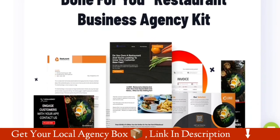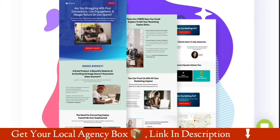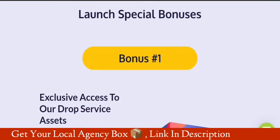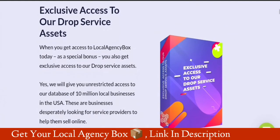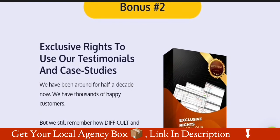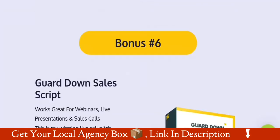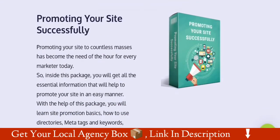Consultant kit number 10: done for you restaurant business agency kit. Number 11: done for you copywriting business agency kit. Number 12: done for you virtual tour business agency kit. If you buy from my link, I will give you special bonuses delivered in the members area. Bonus 1: exclusive access to drop service assets. Bonus 2: exclusive rights to use testimonials and case studies. Bonus 3: 3000 email swipe bank. Bonus 4: 365 days social media calendar. Bonus 5: how to close high paying clients. Bonus 6: guard down sales script, plus extra exclusive bonuses.